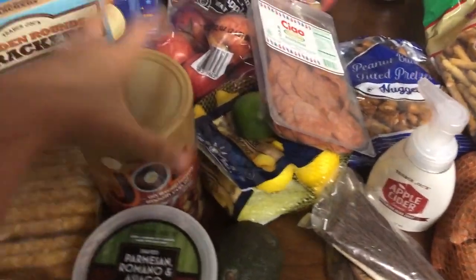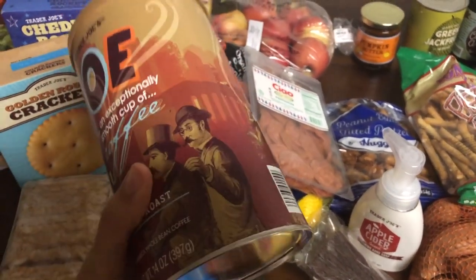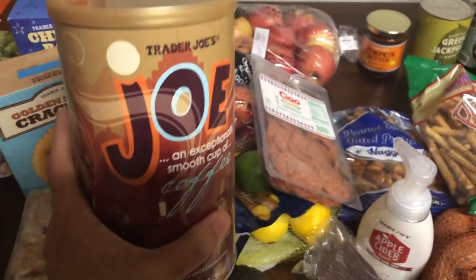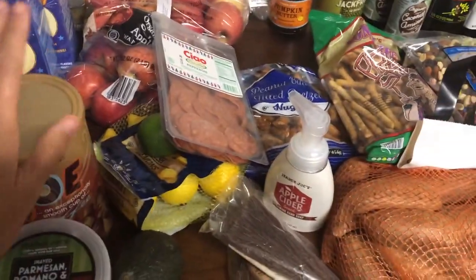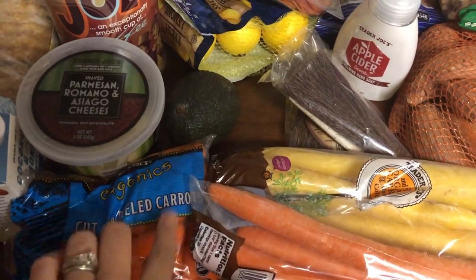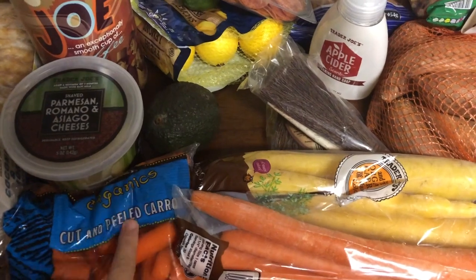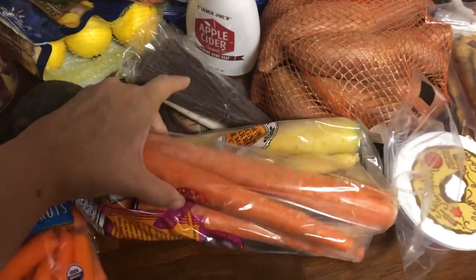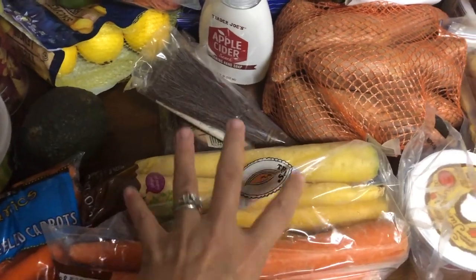We also really like Trader Joe's coffee — just their regular coffee is kind of our go-to, and I ground that in the store so it's ready to go. And then I got another bag of baby carrots — we've got some in the fridge already but we've been eating a lot of these lately. I also got a bigger bag of their rainbow carrots.